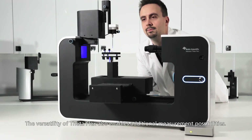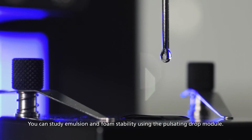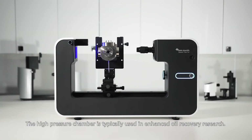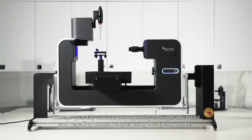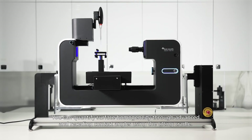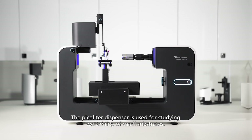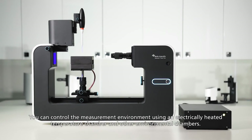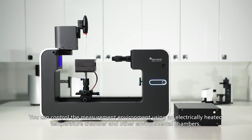The versatility of ThetaFlex also enables additional measurement possibilities. You can study emulsion and foam stability using the pulsating drop module. The high-pressure chamber is typically used in enhanced oil recovery research. You can quantify surface homogeneity through advancing and receding contact angles using the tilting cradle. The piccoli dispenser is used for studying wettability of small substrates. And you can control the measurement environment using an electrically heated temperature chamber and other environmental chambers.